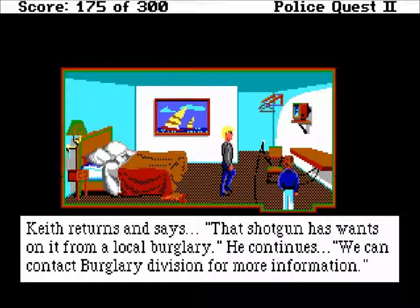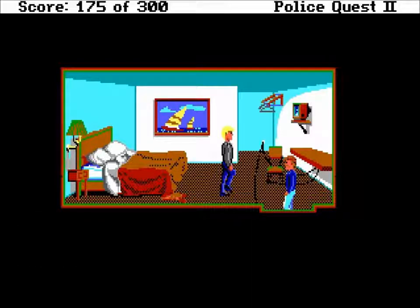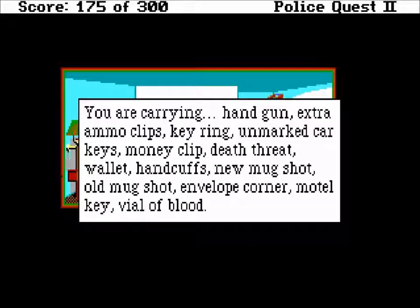Welcome back to Police Quest 2, this is episode 9. Keith came back - the gun that he found has pawns on it, which means people want to know about it. Keith returned and says that shotgun has pawn-shop markings on it from a local burglary. He continues: we can contact burglary division for more information.